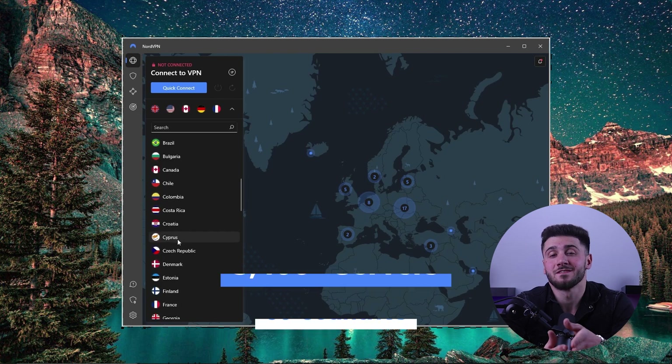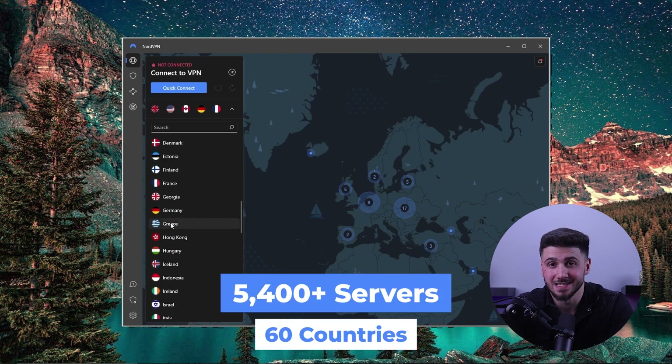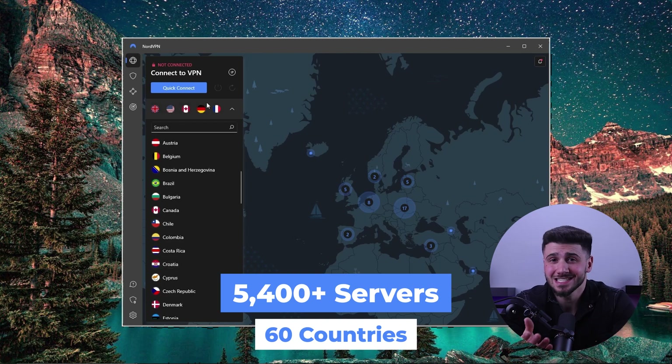NordVPN has more than 5,400 servers in 60 countries. While 60 countries may not seem like a lot, there are in fact enough servers on the map that you will most certainly find a server that works well near you, no matter where you are in the world.